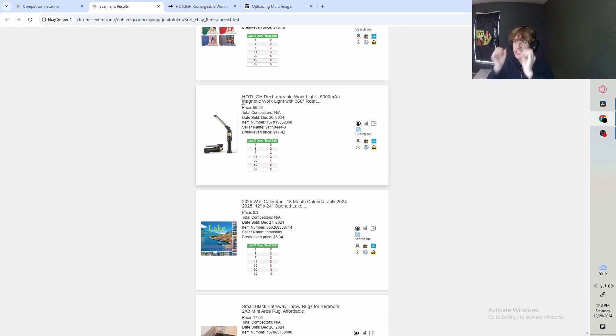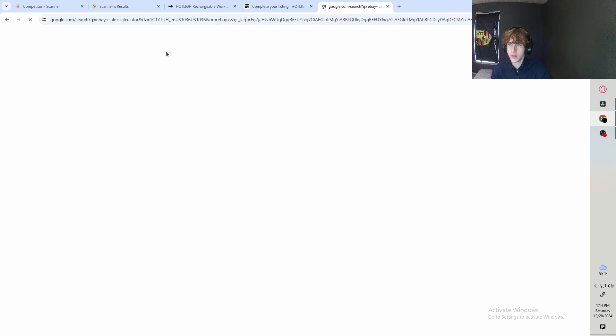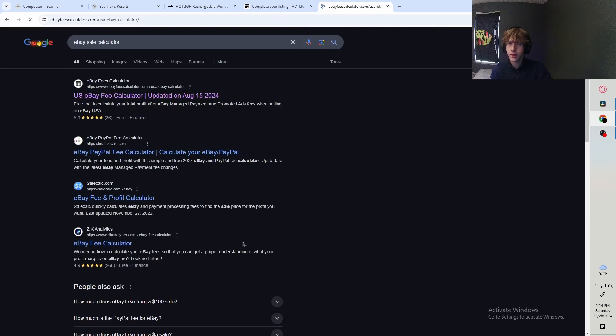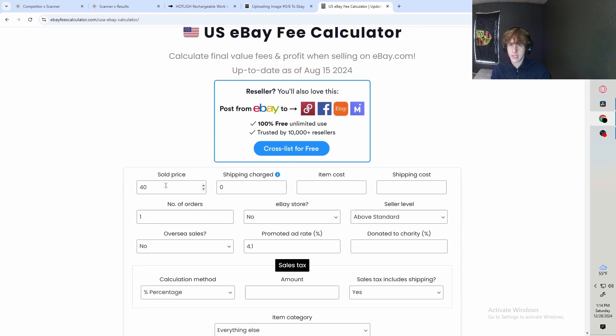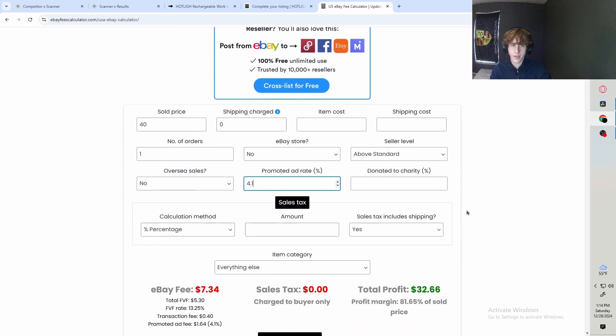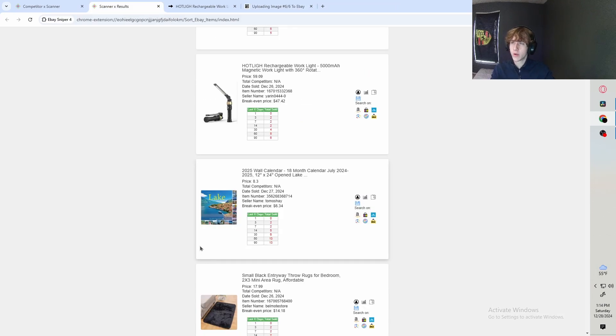If you're solely doing this to build momentum, you can list items where you're gonna break even or make a dollar or two. But just to make sure you're breaking even or making a dollar or two, look up the eBay Sale Calculator, put in everything about your account — the price of the item, your ad rate — and it will account for all the fees to tell you whether or not you're gonna be profitable.